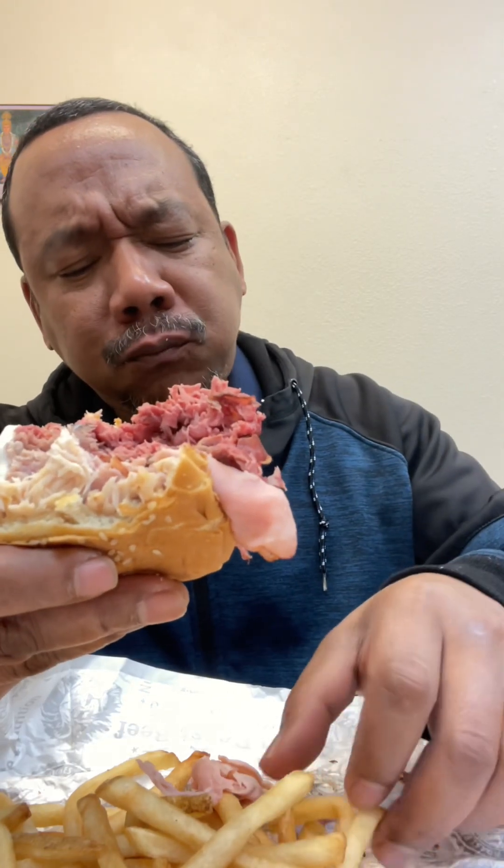That was a big bite. I love that nose burn. All right, you guys, I think I'll rate this sandwich an eight out of ten. All right, peace out. See you next video.